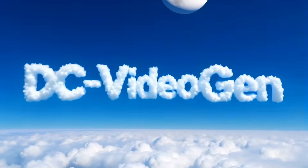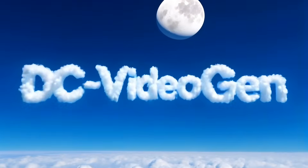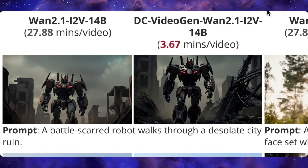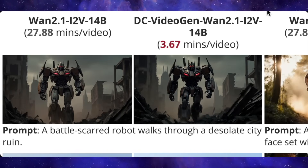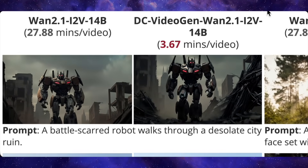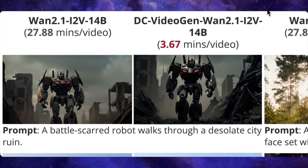Next, an image-to-video generation. The prompt was a cinematic video of text 'DC VideoGen' formed by clouds. Not only does it nail the cloudy text, but it adds a slow cinematic camera pan and even throws the moon in the background. But this is where it gets crazy — the side-by-side comparisons. On the left, we've got a video from a 14 billion parameter model that took almost 27 minutes to generate. The prompt: a battle-scarred robot walks through a desolate city ruin. On the right is the same prompt from the same model, but with DC VideoGen — generated in just 3.67 minutes. The difference is night and day: the version on the right is sharper, the robot's movements are cleaner, and the whole environment is way more detailed.